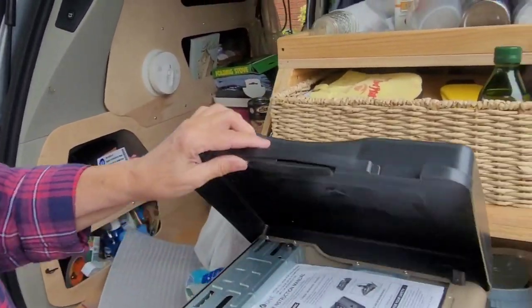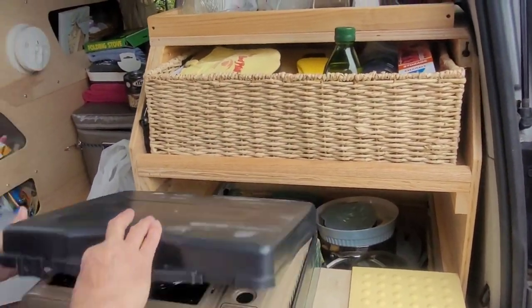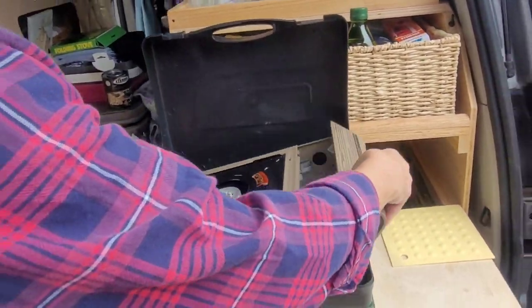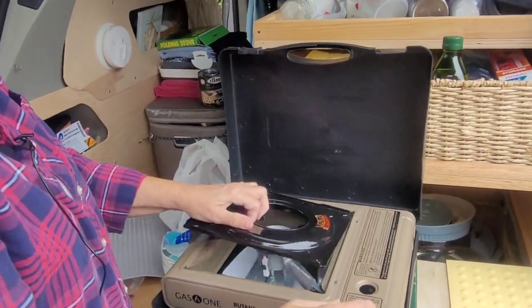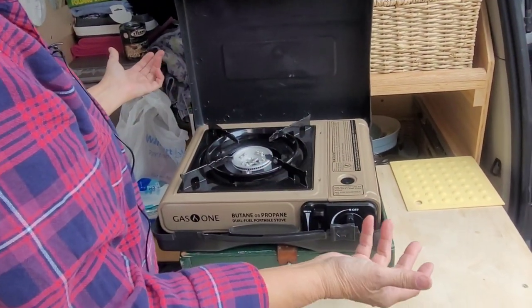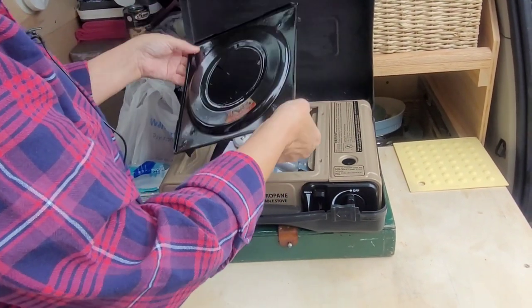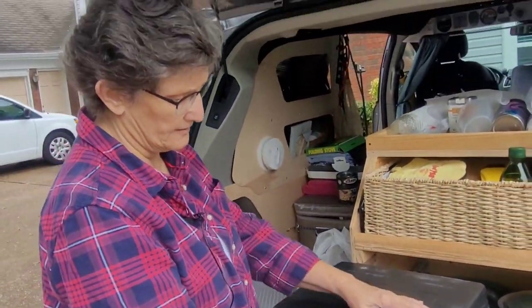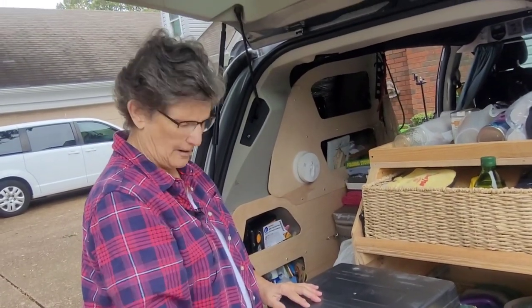She started with a two-burner stove but it was too much, so now she has a single-burner folding butane stove. She highly recommends butane — it's easy to use, starts automatically, one pot fits on it, and the butane lasts quite a while. She was surprised how long it lasted.